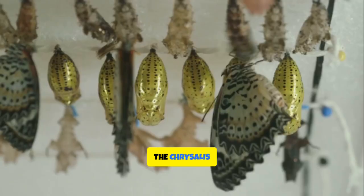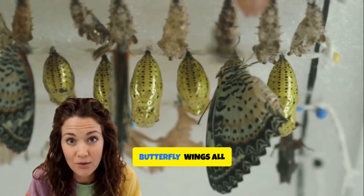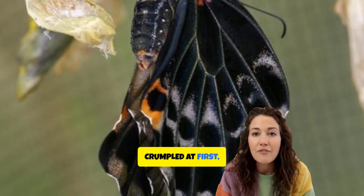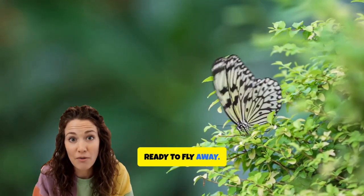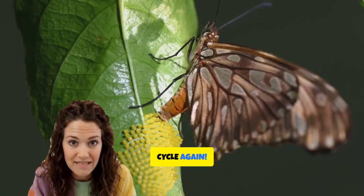After about two weeks, the chrysalis cracks open and out comes a butterfly. Wings all crumpled at first, but soon they dry out and get strong. Now the butterfly is ready to fly away, sip sweet nectar, and maybe even start the whole cycle again.